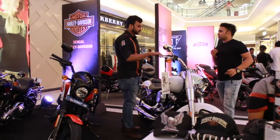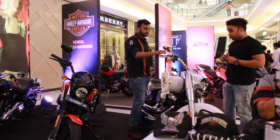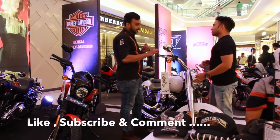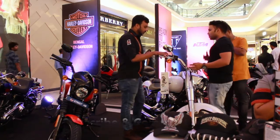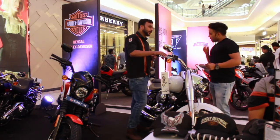We have Mr. Akeb from Harley and he will explain each and everything about this beautiful machine, which is the Fatboy. This is a Harley Davidson Fatboy. It comes from the Softail family. The on-road price is 22 and a half lakhs.